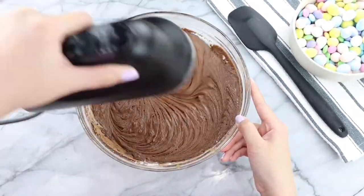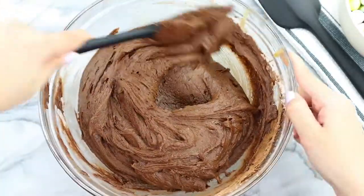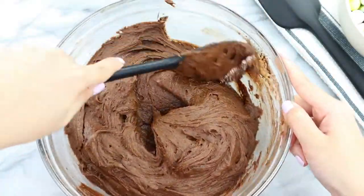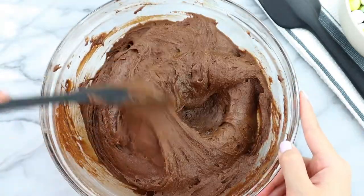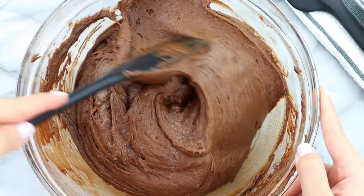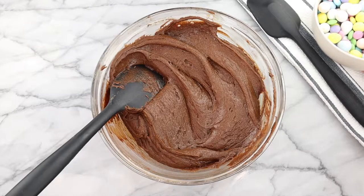Once you're done mixing, go in with a spatula to scrape down the sides of the bowl and check what I call the 'pillow of flour' at the bottom, because flour does tend to fall to the bottom. Once that's done, you should be left with a super thick and silky brownie batter.